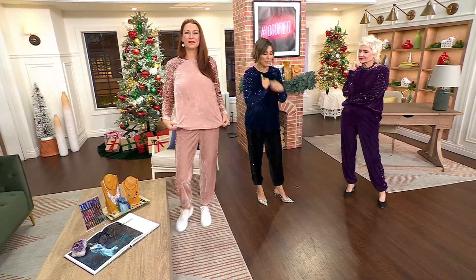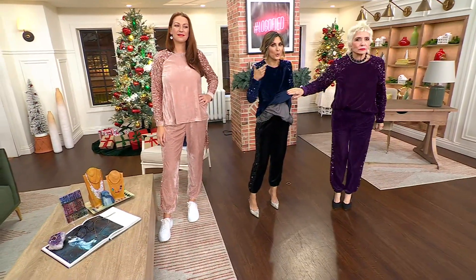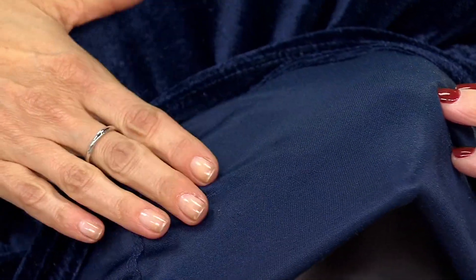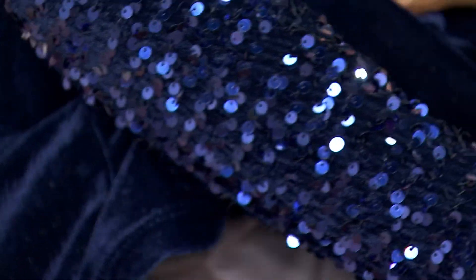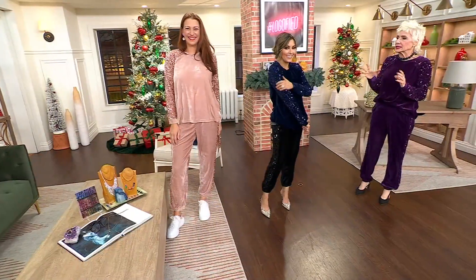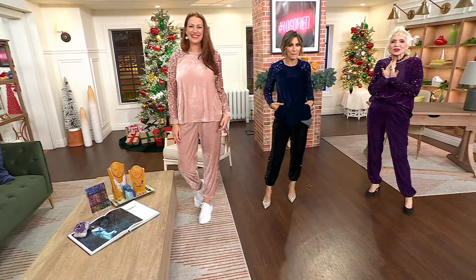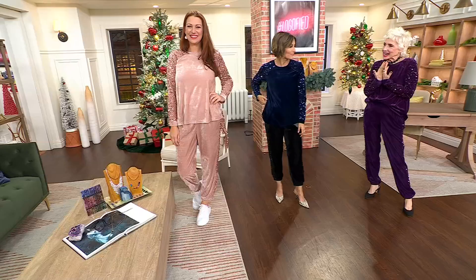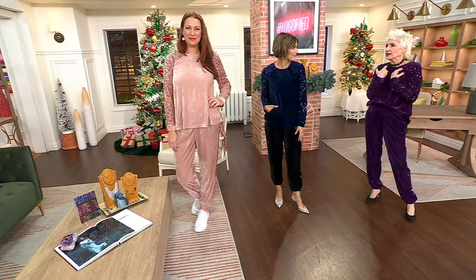Look at the inside of the shirt — Lori was showing this on another top earlier. They do something to the inside so it's all soft, and then you get the genuine velvet on the outside and the encrusted sequin sleeve. All on sale, all with free shipping. This is a magical day — we're presenting our new favorite pieces for this time of year.